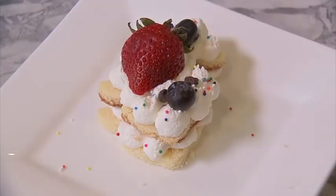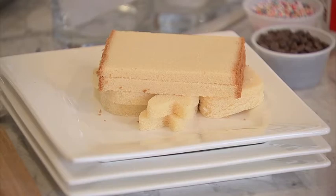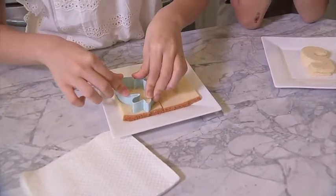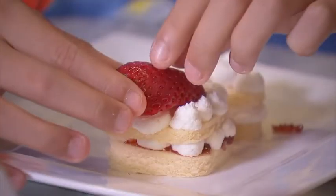Now for a sweet treat, a berry trifle. Using pre-bought pound cake from the freezer section, cut it to slices. Then using a cookie cutter, allow the kids to punch out different shapes. Top with jam, whipped cream, and fresh berries.